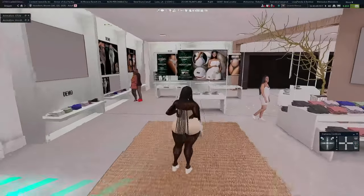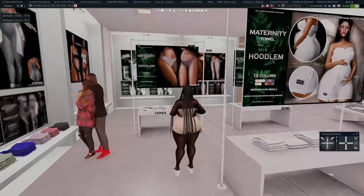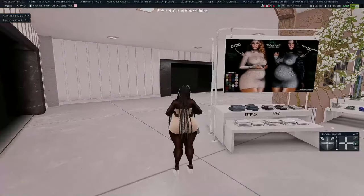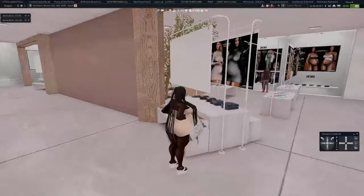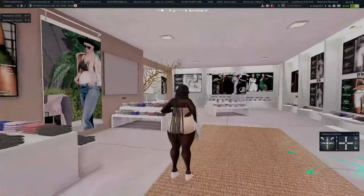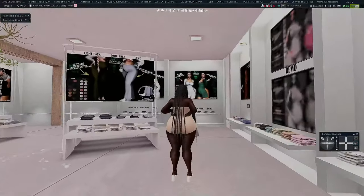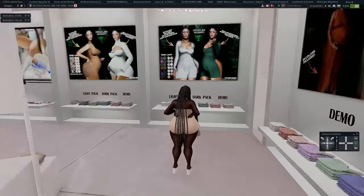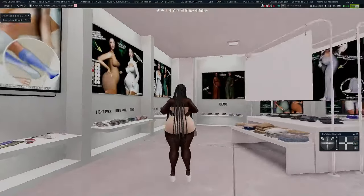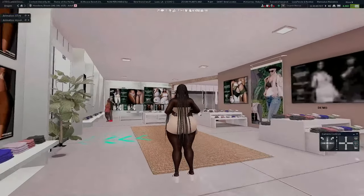Upstairs we have towels, underwear, and bodysuits — I literally have all of this too. This is what I'm talking about: I love Hoodlum so much for stepping up for the pregnant girlies. This is why everybody on SL is pregnant right now — there's so much cute clothing to wear while pregnant. Definitely come to Hoodlum. Let's move on to the next store.